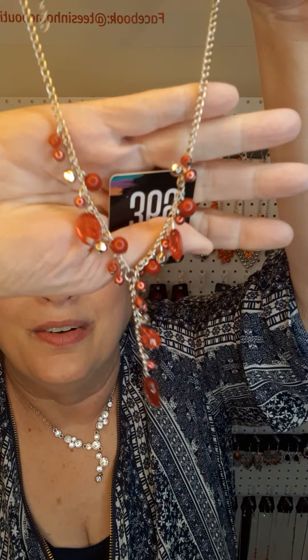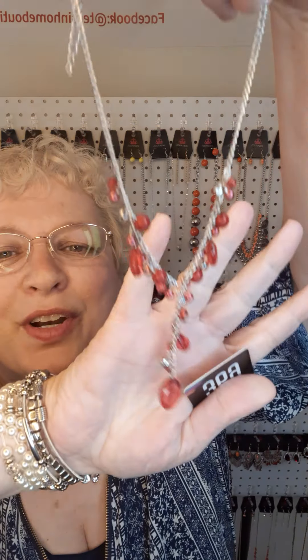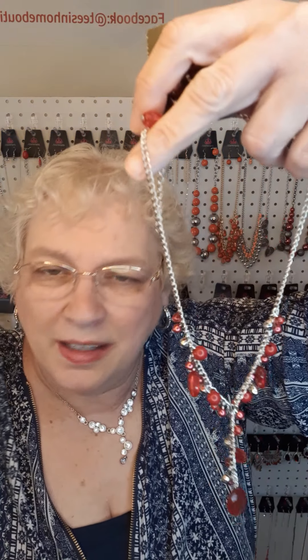This first item is a red necklace. It is a short necklace — very pretty red. The number is 369.